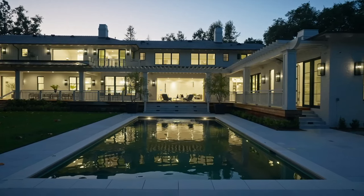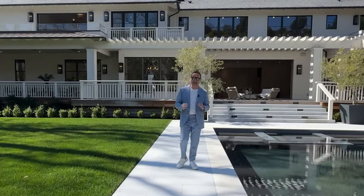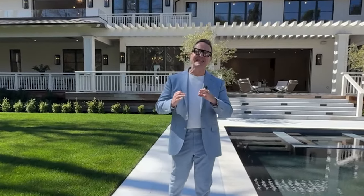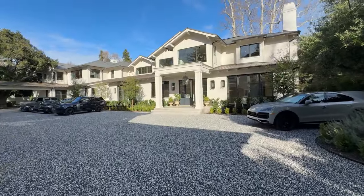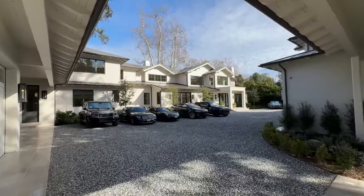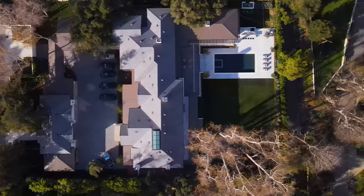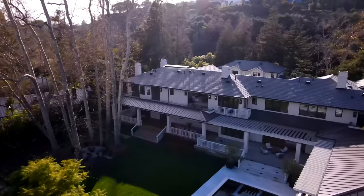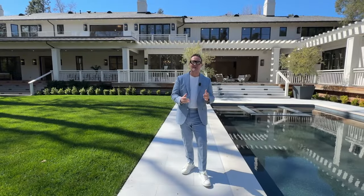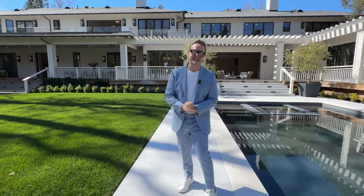Greetings and welcome back to the west side of Los Angeles, to the Pacific Palisades — specifically Rustic Canyon, arguably the nicest part of the Pacific Palisades. Behind me you see a 15,000 plus square foot brand new build in the style of the Hamptons, a glorious achievement on a sprawling lot of over one acre. Currently on the market for 27 million dollars, it has seven bedrooms, 13 bathrooms, and a fabulous guest house. Come with me as we take a wonderful journey at 14330 West Sunset Boulevard.